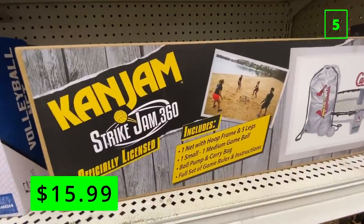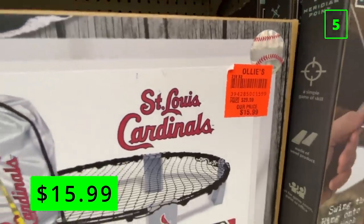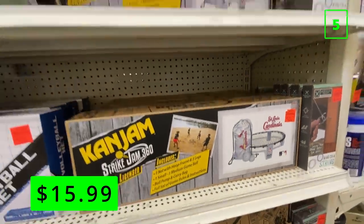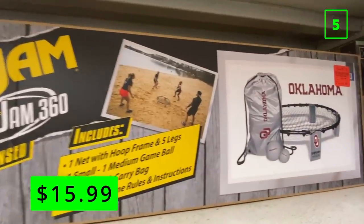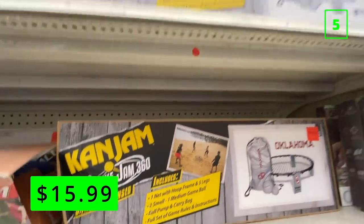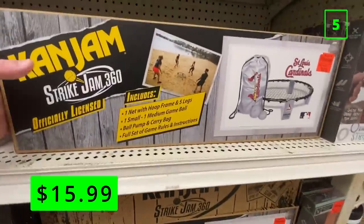Upgrading your shower head is one of the cheapest and easiest ways to make a big improvement to a bathroom. At number five are these Can Jam versions of Spike Ball. This looks really well made and almost identical quality to the name brand version. The ones at my store were licensed for the St. Louis Cardinals and Oklahoma University, so if you're a fan of those teams or don't really care about the branding, you can get a Spike Ball set for a lot cheaper than the official brand.